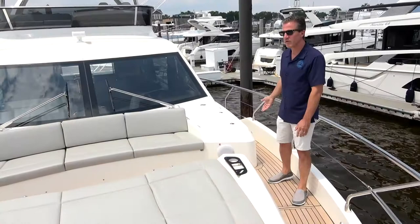Thank you for joining us today on board our Absolute Yacht 62 Flybridge. Contact us at SI Yacht for your own personal showing.